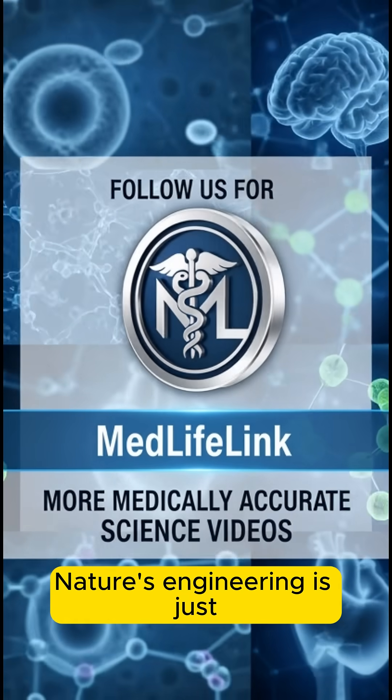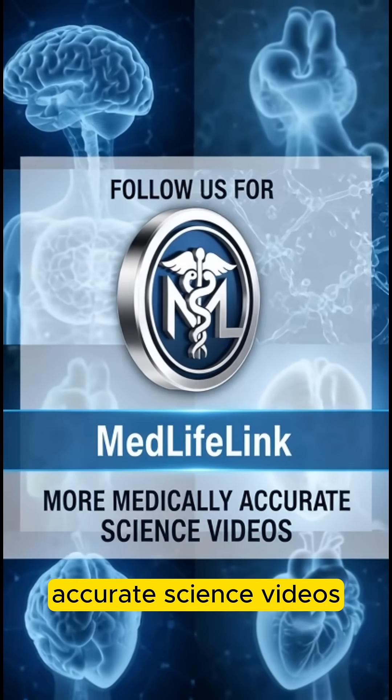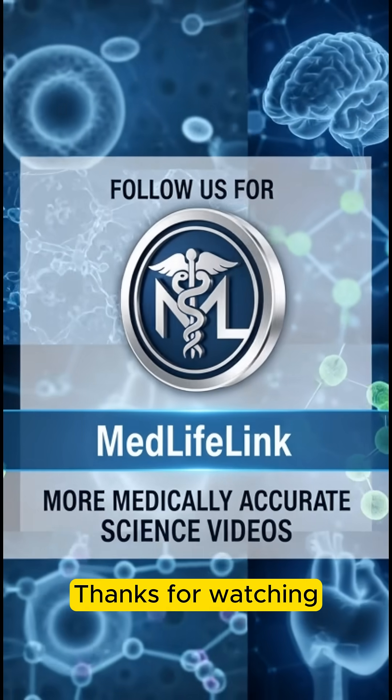Nature's engineering is just incredible. Follow MedLifeLink for more medically accurate science videos. Thanks for watching.